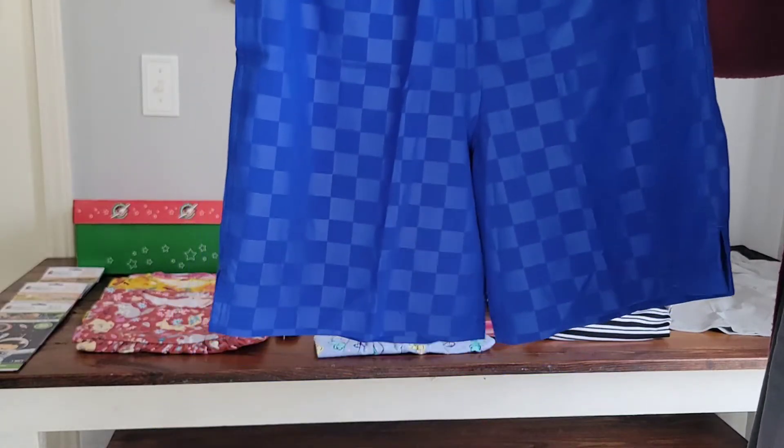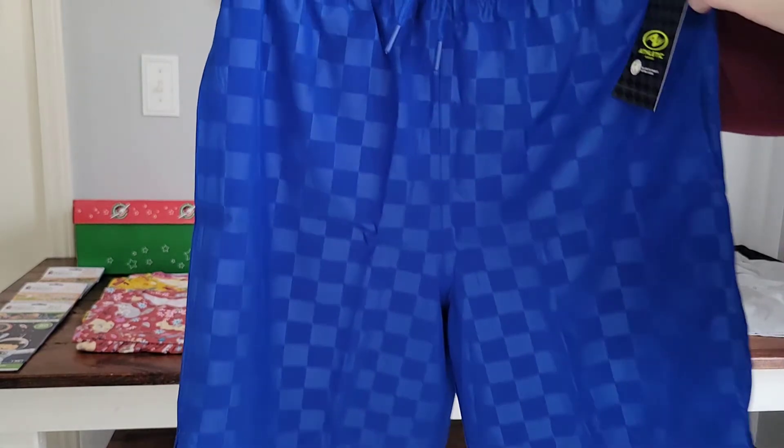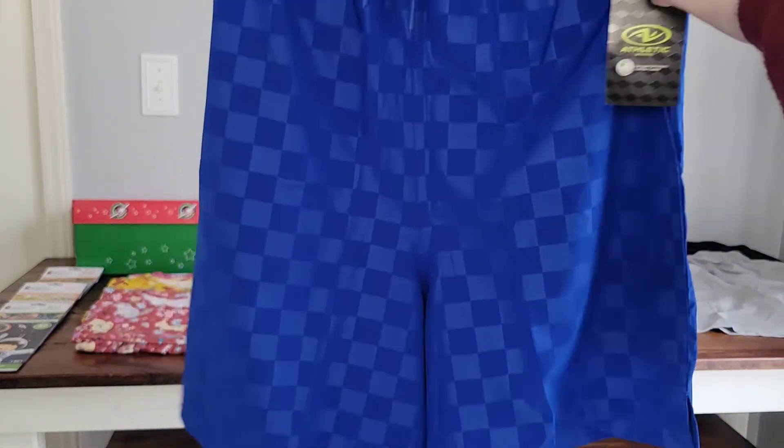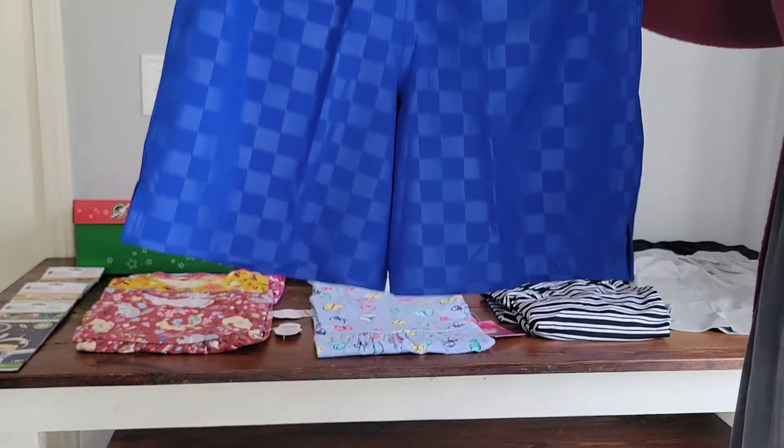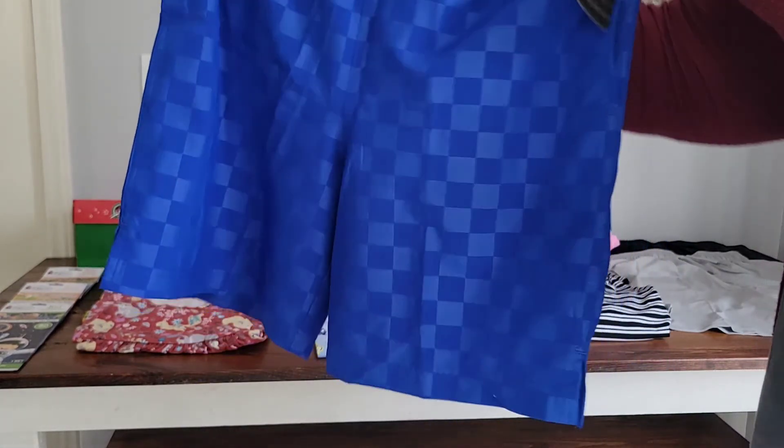Now let's take a look at some of the clothing. I was able to get a set of three boys soccer shorts — they were only three dollars and 99 cents, which makes them about a dollar 33 each.